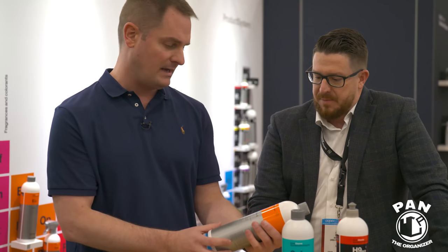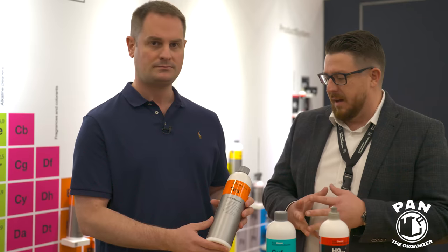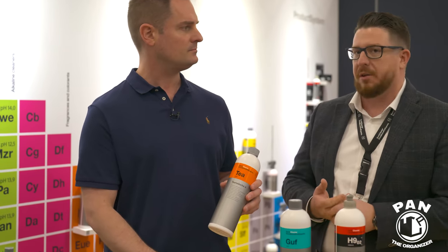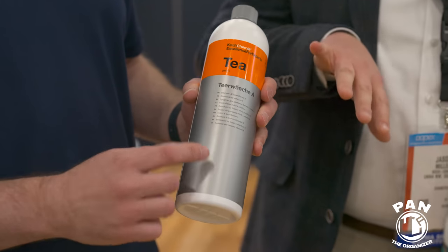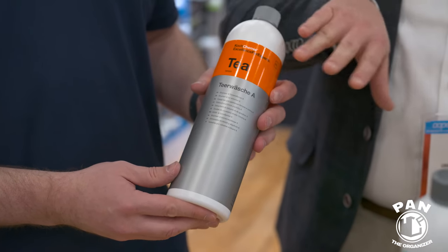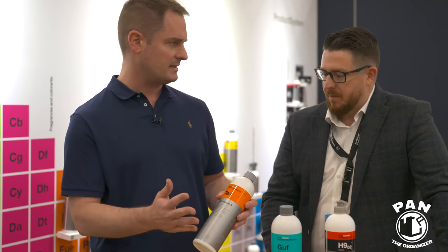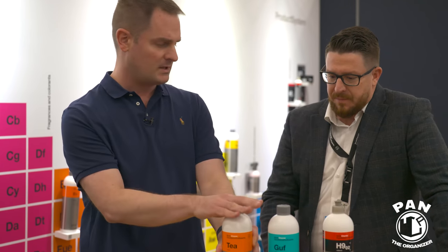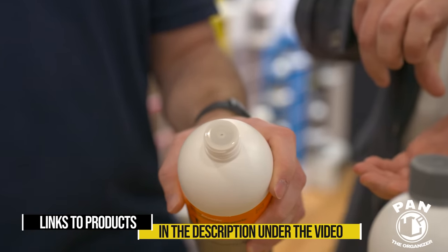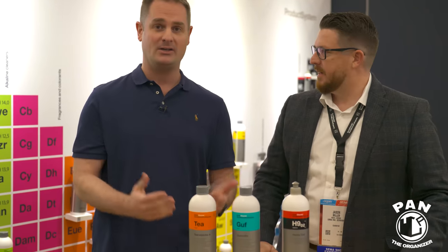Last from Koch Chemie is Teal Wash — a tar remover. For those familiar with their orange solvent line, they have a product in the US called Ulex, which is a very strong multi-use remover. Teal Wash is a bit safer on plastics and can be used on both paint and plastic. It removes tar, adhesive, and glue. Both Gummy Fix and Teal Wash come in ready-to-use spray form with a built-in applicator dispenser that can also be swapped for a spray trigger.